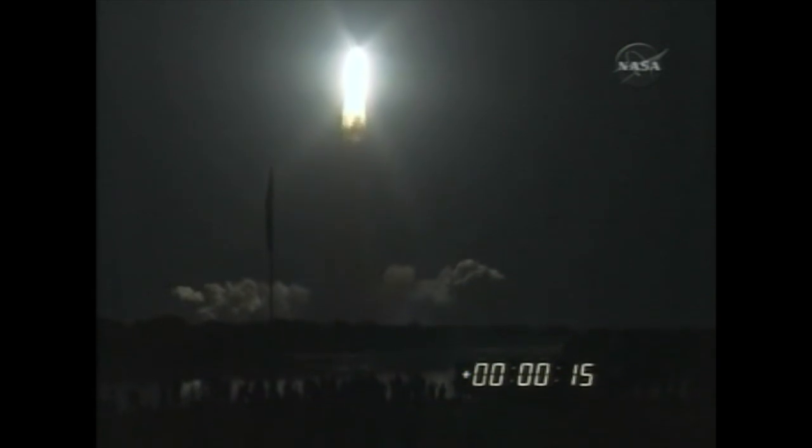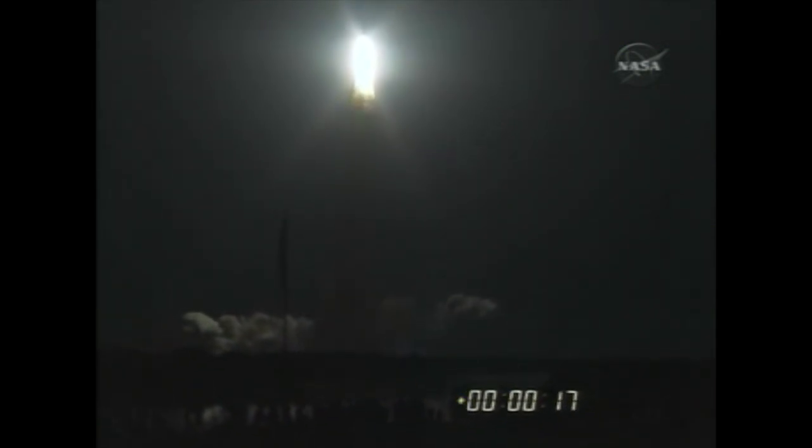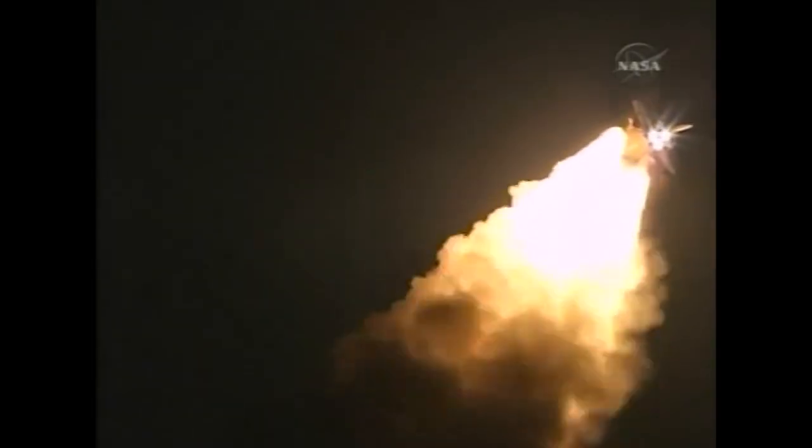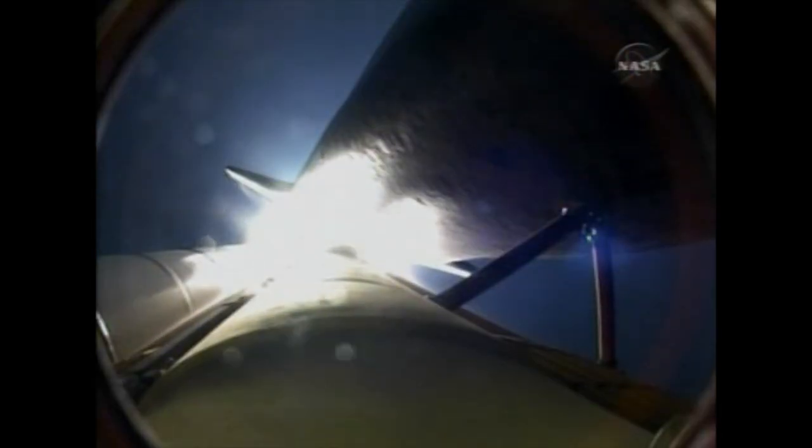Houston, Discovery, roll program. Fire to roll, Discovery. This is Mission Control, Houston. Space Shuttle Discovery is rolling into a heads-down position, putting it on course for a 51.6-degree, 136 by 36 statute mile orbit, and eventually the International Space Station.